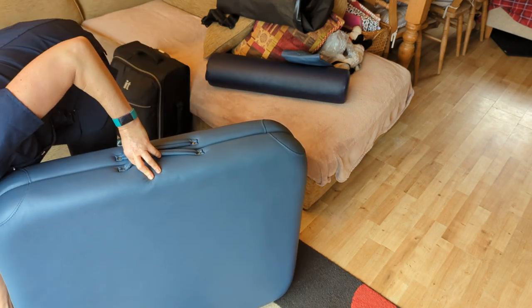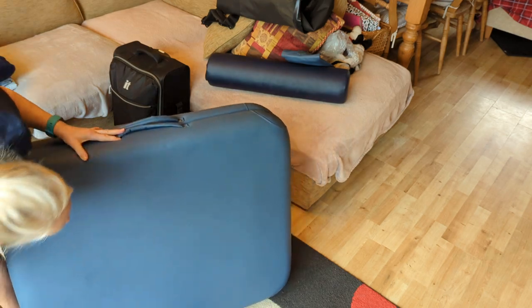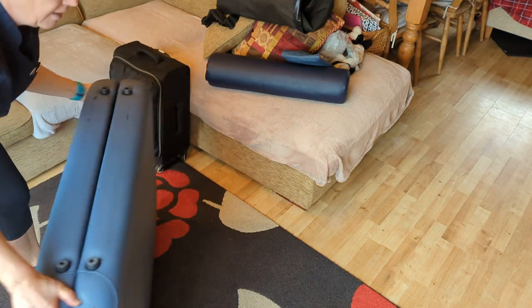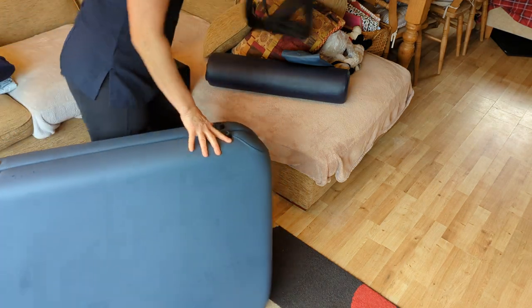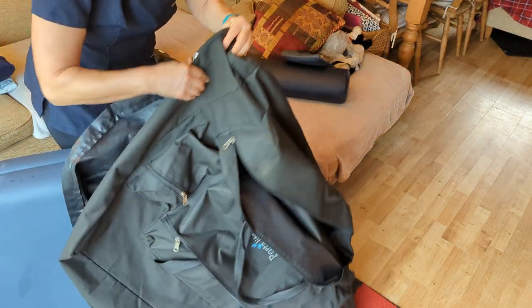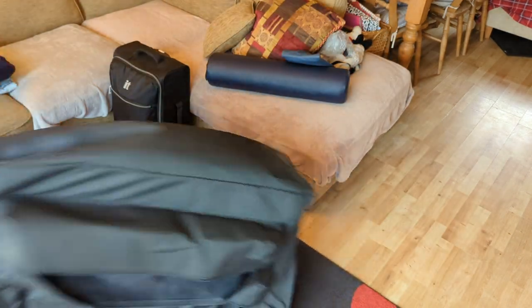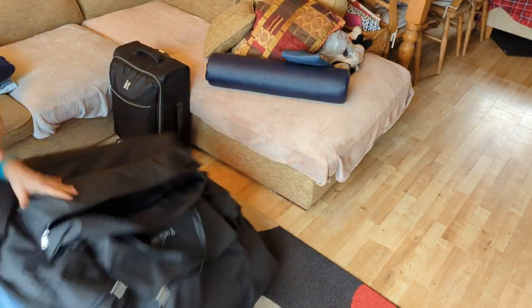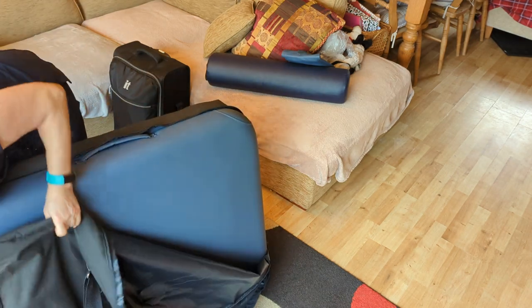It clips together at the back. Then I flip the table over — it's so light and really easy. I put the couch cover on when it's upside down, because that way it goes on nice and easily. You just slide it on, and since the table is so light, you flip it over and then zip it up.